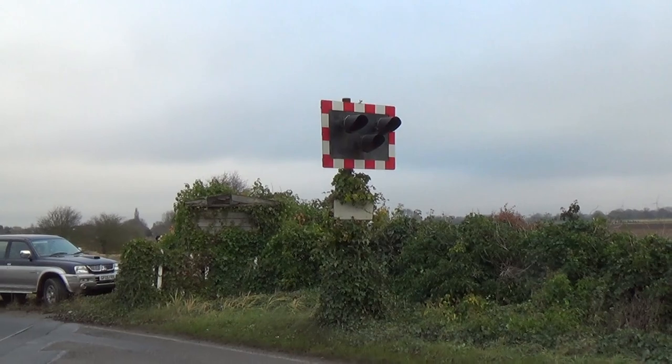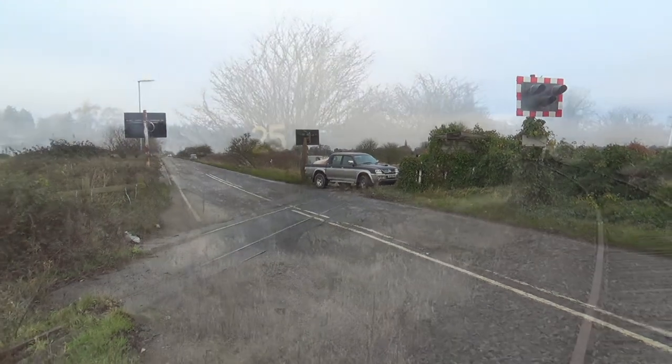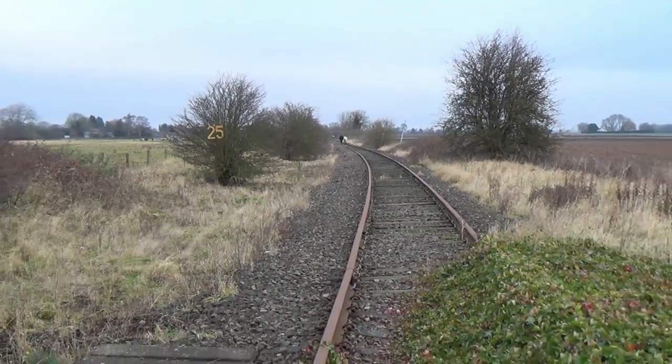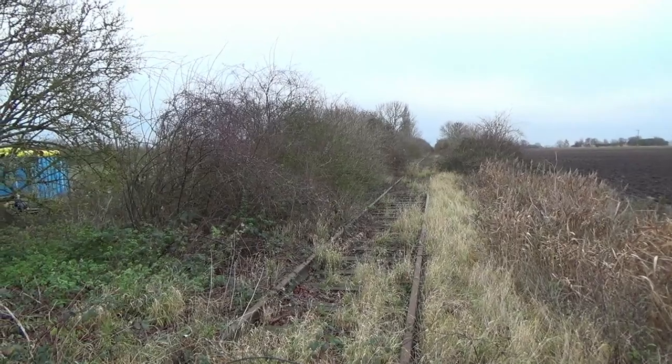The route passes beneath a bridge, emerging under half a mile later, where it traverses the closed and silenced level crossing on Elm Road. North of the crossing, the tracks and signage appear in good order, though as we continue, the undergrowth has established a firm foothold.